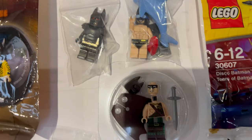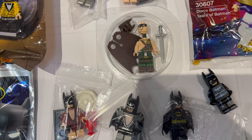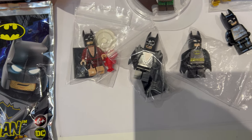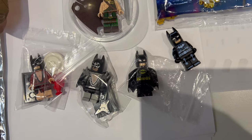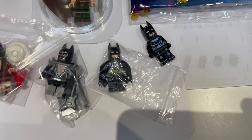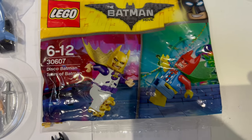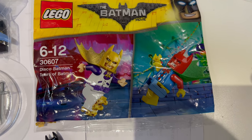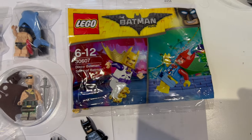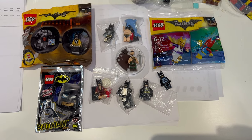We've got lots of various Batmen here — there's the tartan Batman that came with one of the small books. Some of these are from the collectible minifig series. There's the electro Batman that came with one of the DK books. And then we've got a nice little polybag with a couple of different Batmen — the disco Batman and the Tears of Batman, which were from the Lego Batman Movie as a gift with purchase.